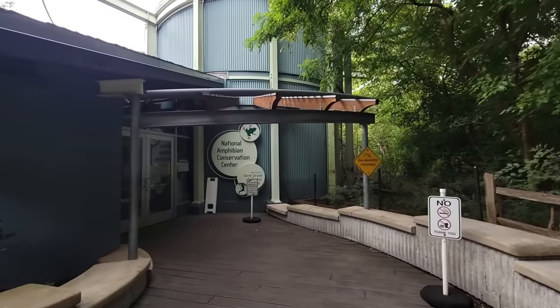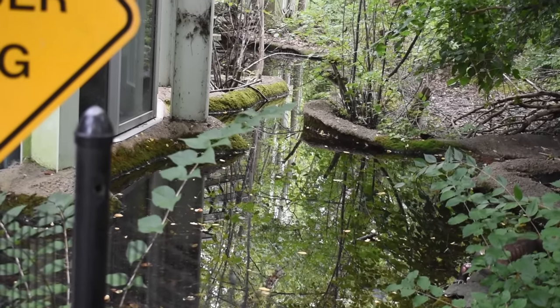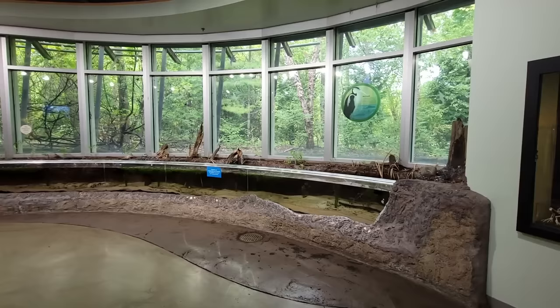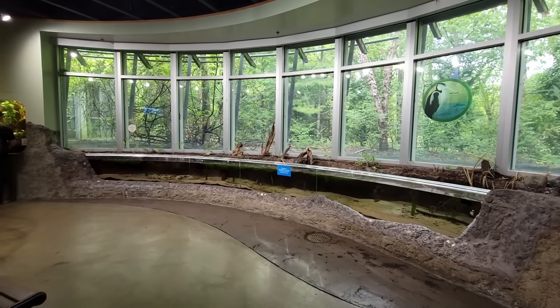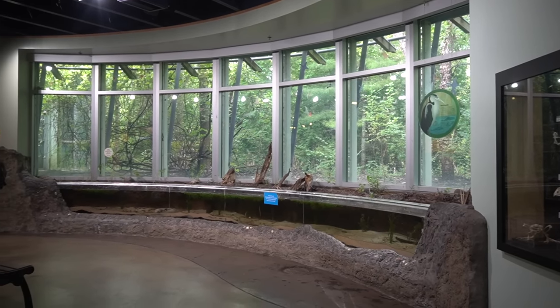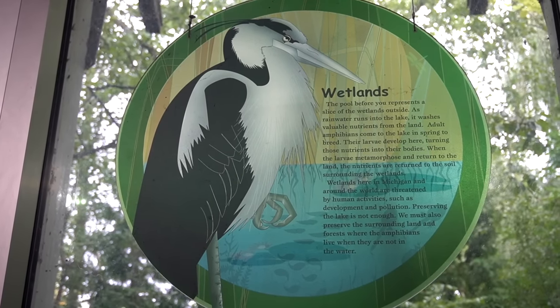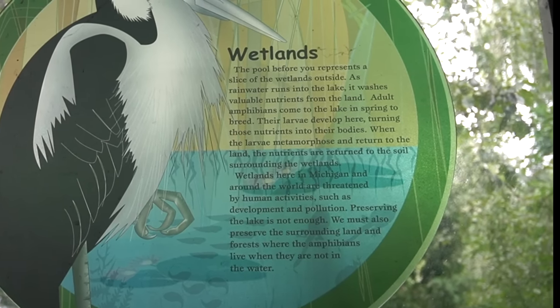Before you actually walk into the building, you might notice a pond that sits right next to its windows. It's supposed to look like it's connected to an open-topped tank on the inside. It was probably sunfish in there at one point, but it was nothing but water on my last visit. Even without anything in this pond, I still think it serves its educational purpose.